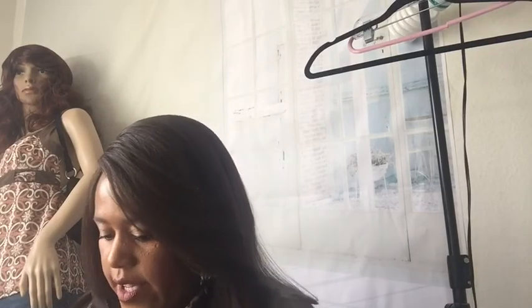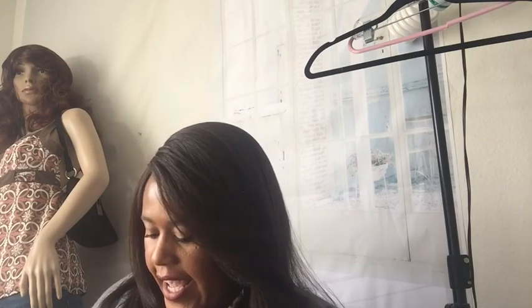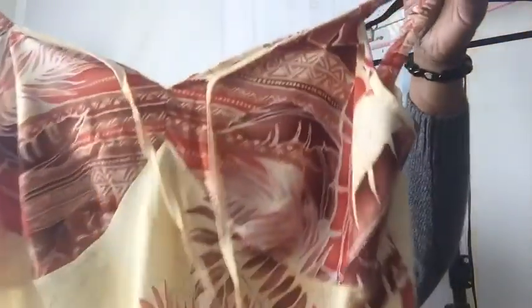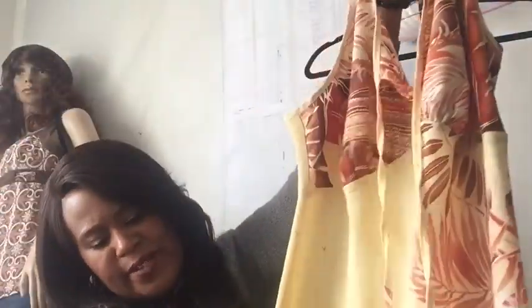Oh, another dress! This is a nice little midi Ashley Stewart dress — I got this stuff a few days ago so everything is like a surprise to me. Size 16, Ashley Stewart, sleeveless little pretty dress. Very sexy.